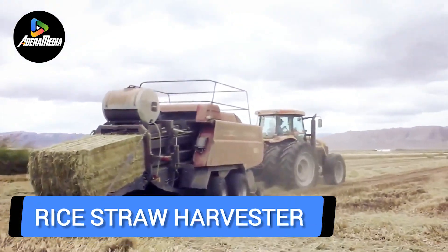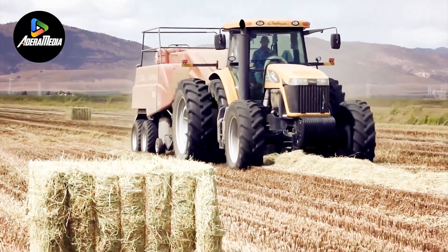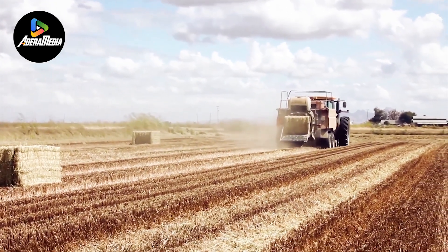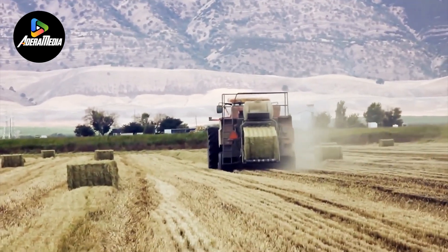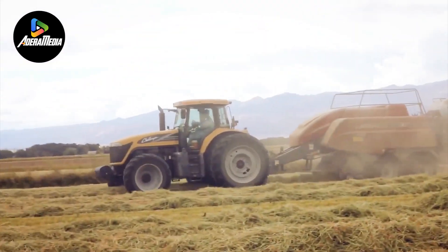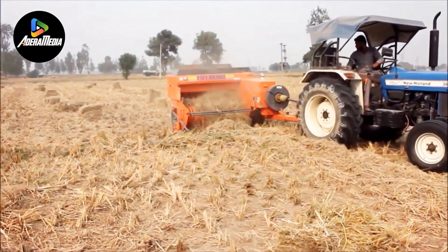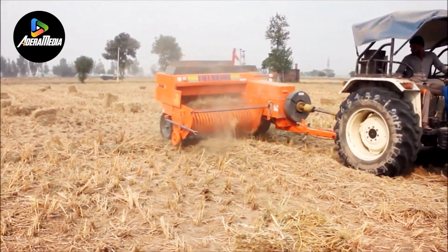A rice straw harvester is a device engineered to gather and manage rice straw efficiently after the rice harvesting process. Rice straw, the leftover plant material in the field post-rice grain harvest, can lead to environmental and air quality issues if burnt or wasted. A rice straw harvester aids in collecting and managing this straw for diverse uses. The harvester functions by cutting and accumulating the rice straw, which is subsequently processed into bales or other manageable forms. These straw bales can be a valuable asset for various applications, such as animal bedding, composting, bioenergy production, or as a raw material for the paper and packaging industries.